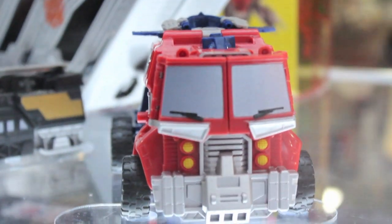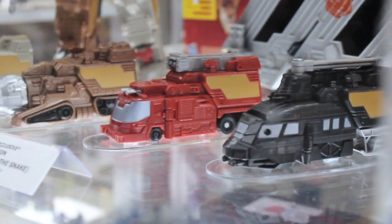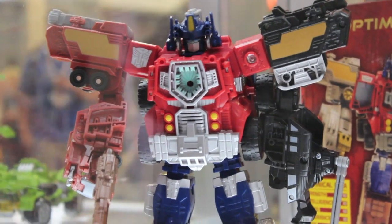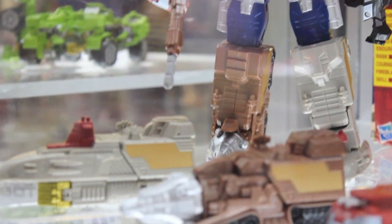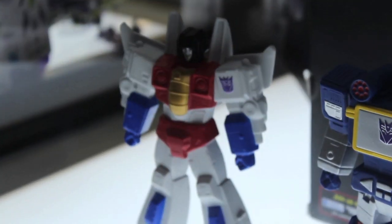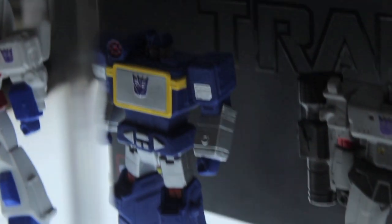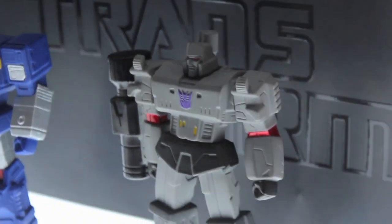And then we got the Cybertron Optimus Prime — I believe this is Cedar or Mana, I forget. I really didn't care for those toys. And then there's the Titan Guardians. If these guys were like Revoltech figures and they were articulated, I would have bought these in a heartbeat. But they're just like Action Masters.